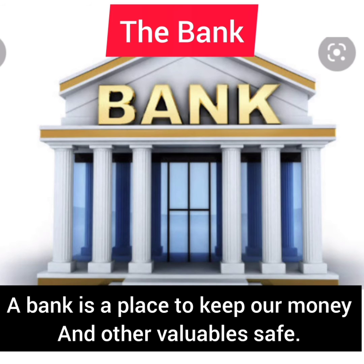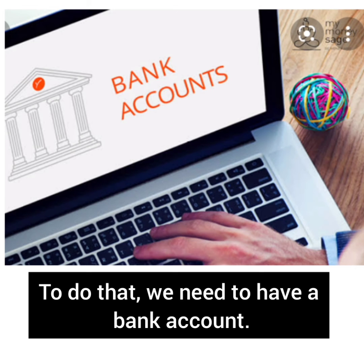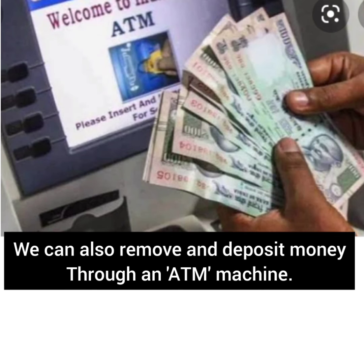The bank. A bank is a place to keep our money and other valuables safe. To do that we need to have a bank account. We can also remove and deposit money through an ATM machine.